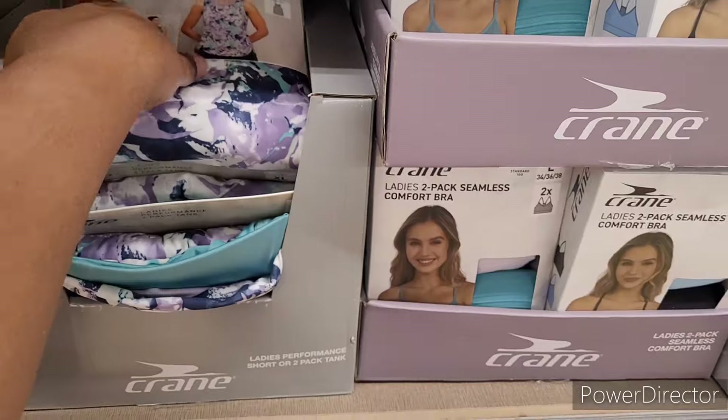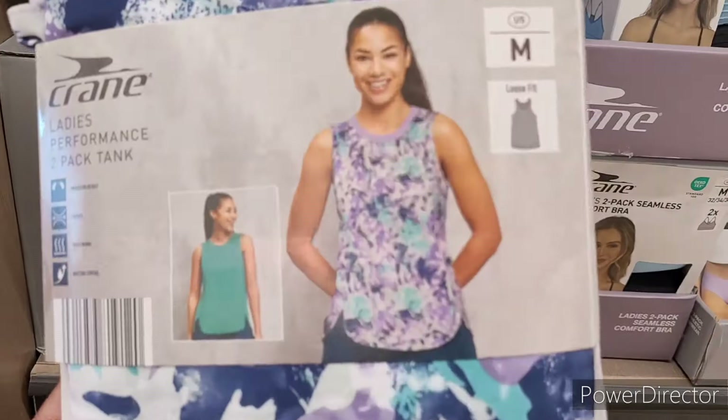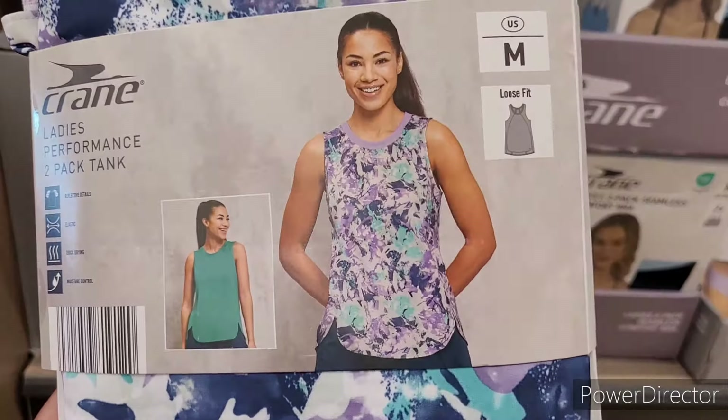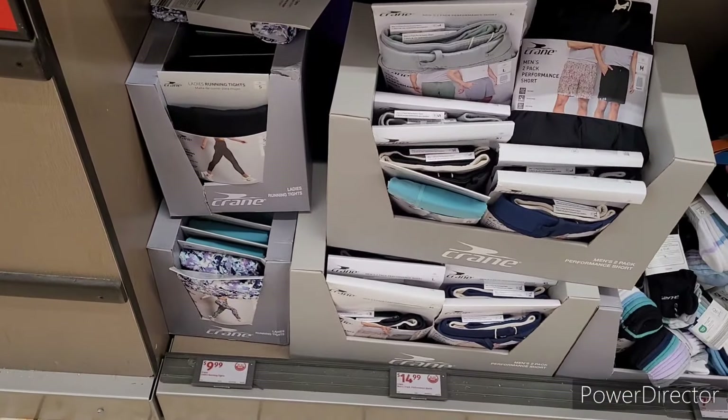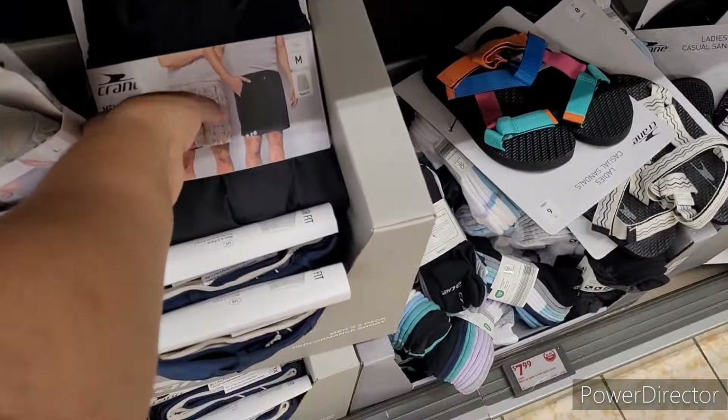They have ladies performance shorts or a two-pack tank — those are pretty, $10. Ladies seamless comfort bras for $10, ladies athletic underwear for $8, and running tights for $10. And then here is the men's two-pack performance shorts for $15.